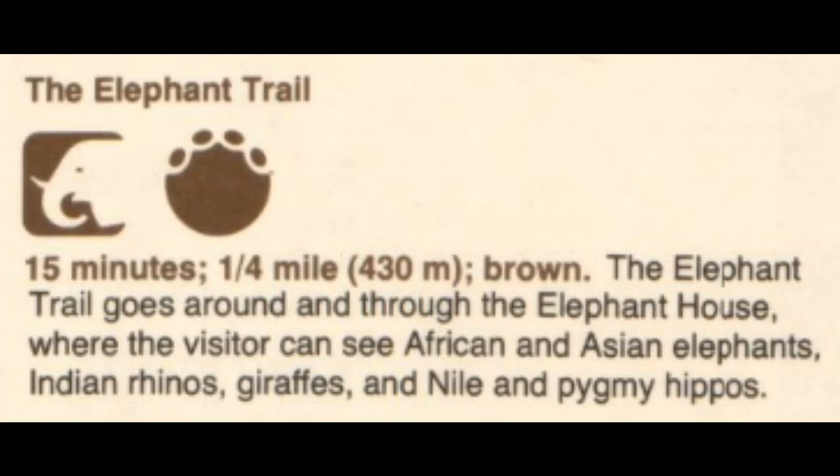This area took more space than the actual zoo. These exhibits are luxurious compared to what I recall about the zoo in real life.